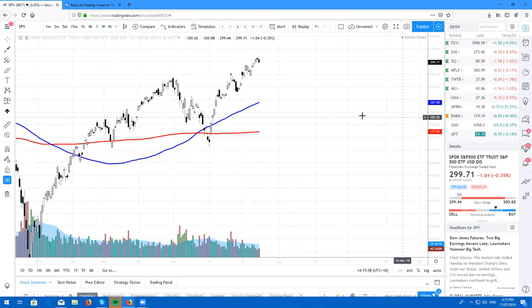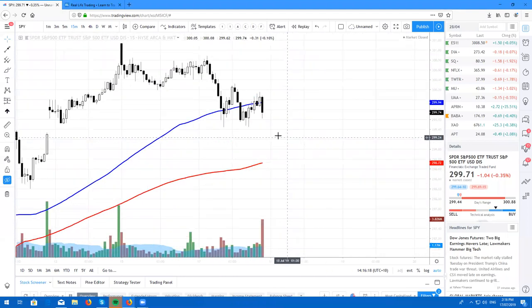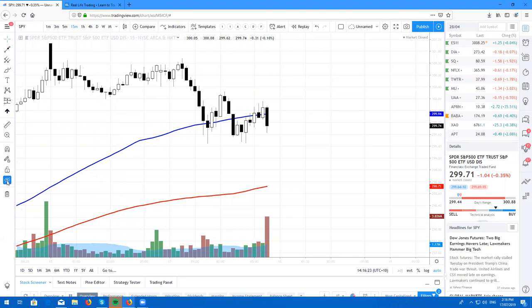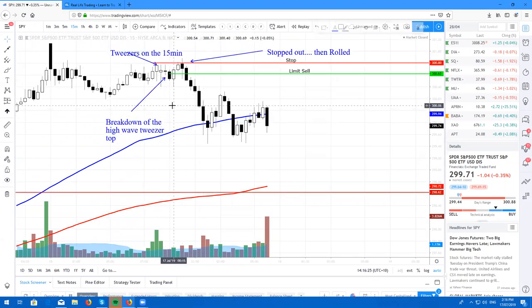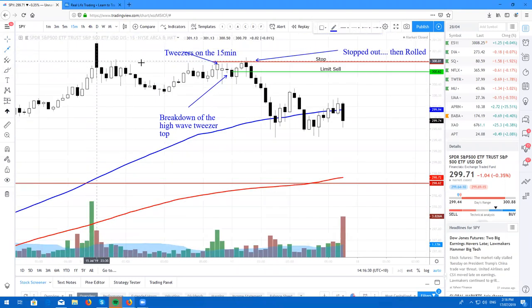Today in the markets, looking a little bit bearish out there actually. We did get a cute little evening star reversal pattern forming on the SPY and I did actually try to take this thing bearish. So if I just take a look at the 15-minute chart, I'll show you exactly how I played this.